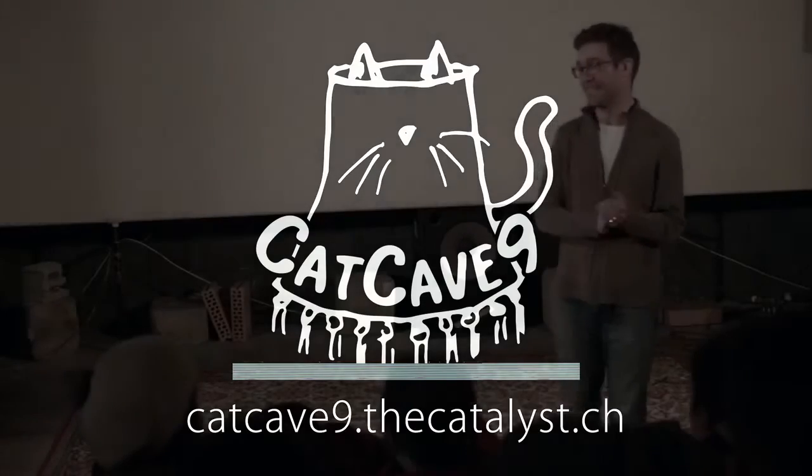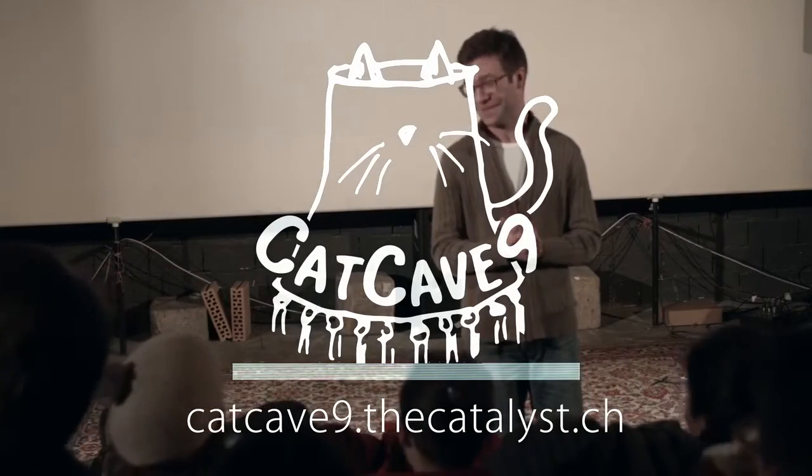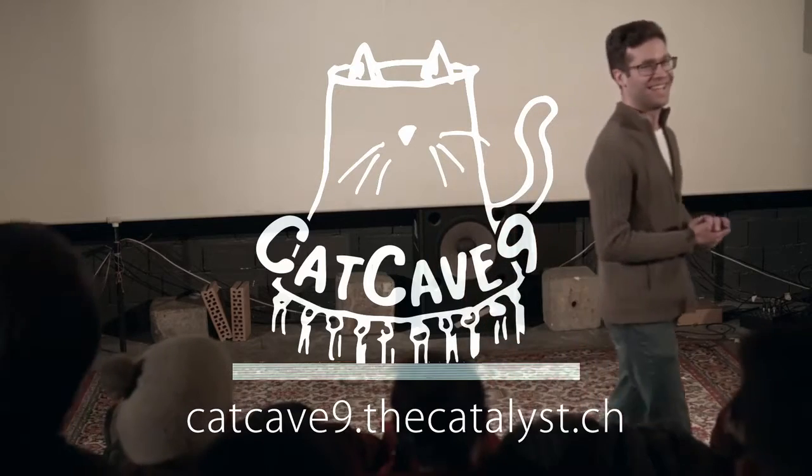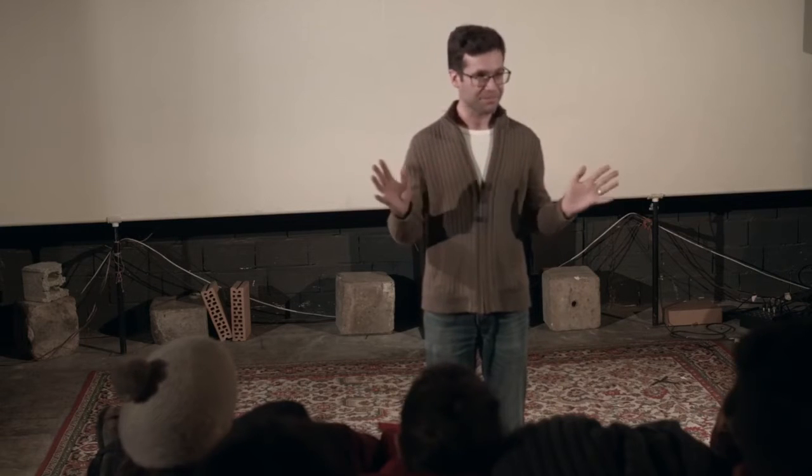Welcome. So, we're coming towards the end of our first half. But before we do that, we've got a special guest who's going to present some actual scientific knowledge to you tonight.